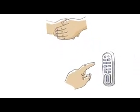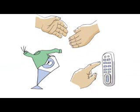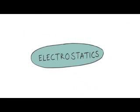Handshakes, touching stuff, taking your jumper off — all seem like harmless activities, but they carry a risk of getting a very mild electric shock. Yes, it's electrostatics.